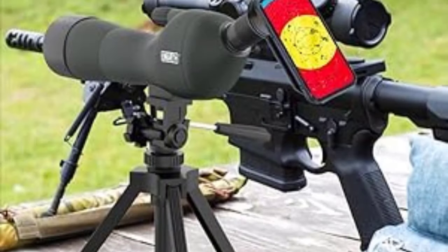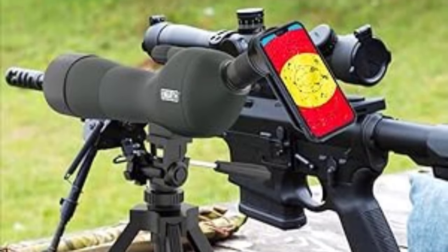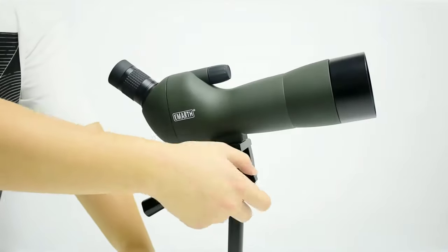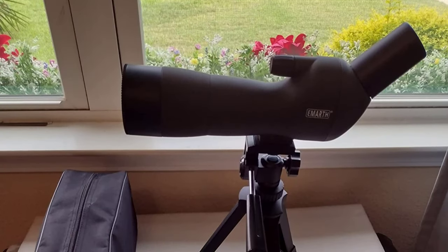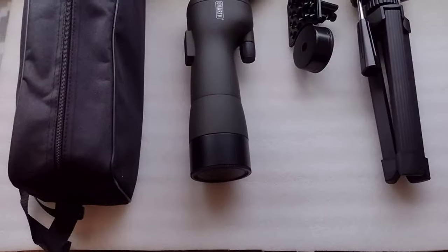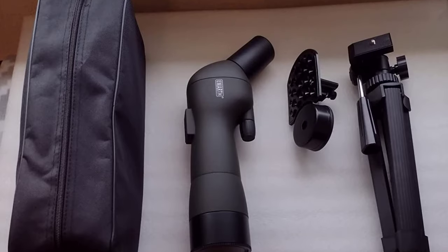It comes in a nifty green color, ideal if you're into hunting or birdwatching and want to blend in with your surroundings. Another fantastic feature is its weatherproof construction — the scope is sealed with o-rings to keep out moisture, dust, and debris, while the barrel is filled with nitrogen gas to prevent fogging. Basically, this scope is ready to roll no matter the weather conditions. It offers a powerful zoom range from 20x to 60x, great for honing in on distant targets. The 45-degree angled eyepiece lets you comfortably view your subject without awkward positions, and the dual-focus wheel system allows you to quickly zoom in and then fine-tune for a crystal-clear view.